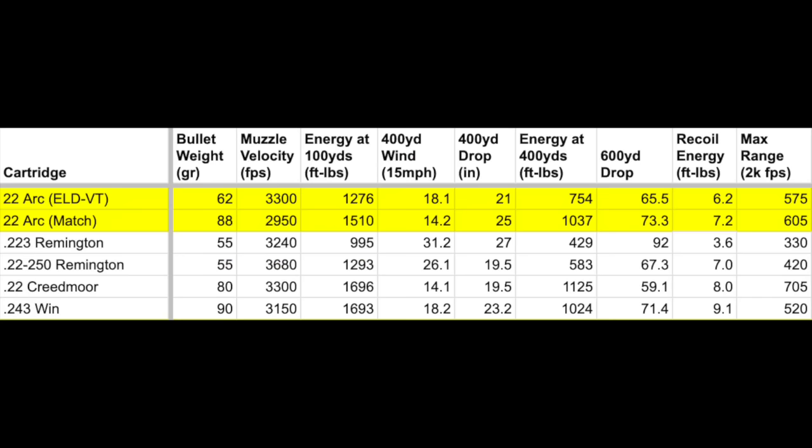The .22-250 might shoot at 3,680 feet per second, while the .22 ARC is around 3,300 to 2,950. But because these are more aerodynamic bullets, the wind drift is dramatically better. Look at that — only 14 inches of wind drift at 400 yards in a 15 mph wind, compared to 26 inches for the .22-250 at that same distance.